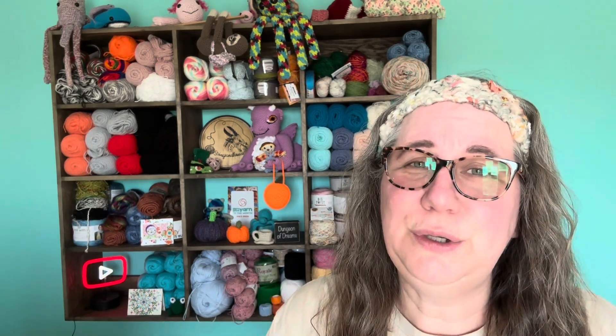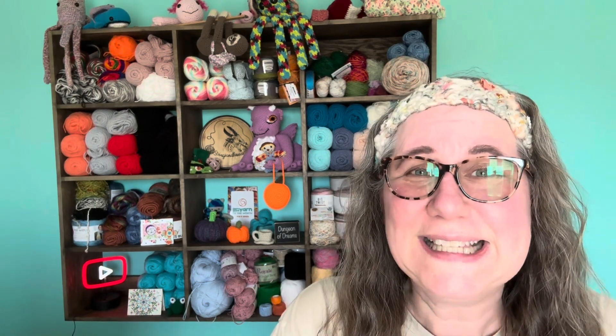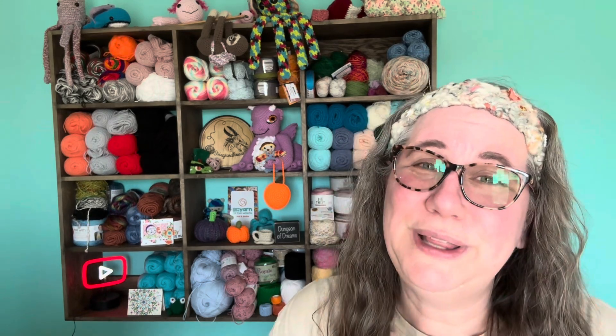Hi, my name is Heather. Welcome to Strings and Threads coming to you from my Dungeon of Dreams. Thank you so much for being here. I love doing make-alongs, I love doing video tutorials. Most of all, I love talking yarn, crochet, and knit with you, my friends. If you like the same thing, I encourage you to subscribe. Subscribing is free — it just helps my channel a lot and lets YouTube know that you like my content. So if you subscribe, thank you so much, I really appreciate that.